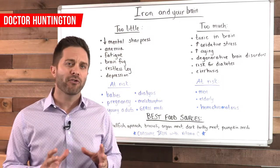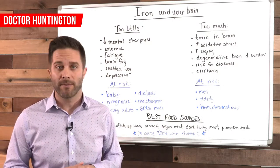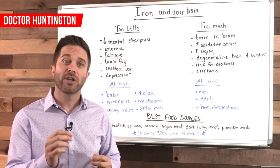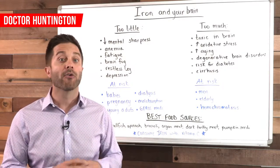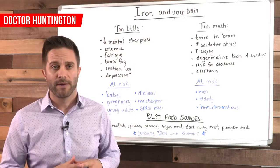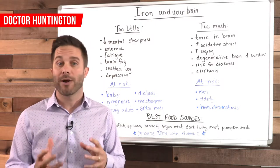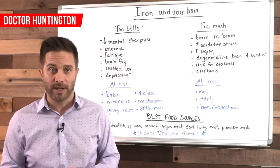Iron is concentrated in varying amounts in different regions and cells of your brain. It's involved in oxidative metabolism, which is the process where oxygen is used to make energy from carbohydrates. Iron is also involved in the function of neurotransmitters and is super critical for the building and maintenance of myelin, which is the protective coating around your nerves that allows nerve cells to communicate efficiently.